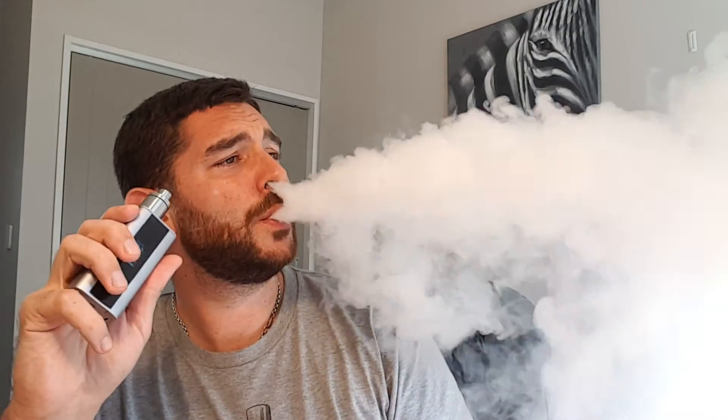Stone Fruit — so this is basically a nectarine, apricot, and peach flavored juice. You definitely get that nectarine straight away. Oh, lovely, really nice and sweet, not too sweet, nice and fruity.